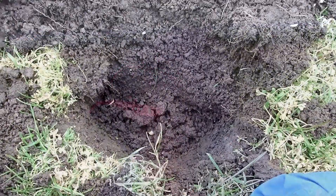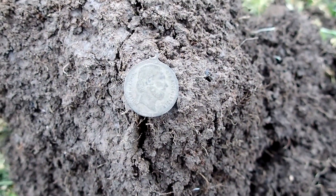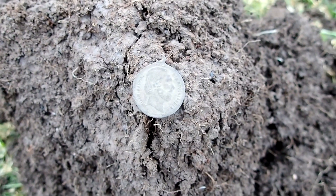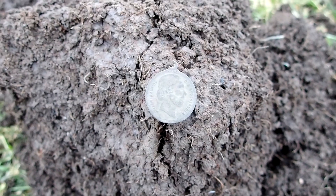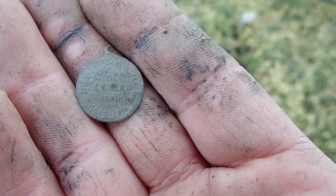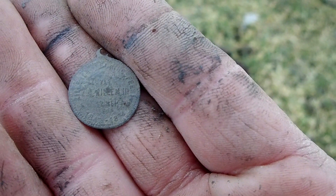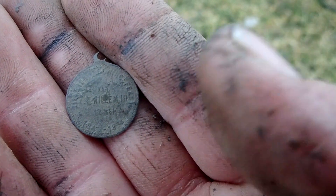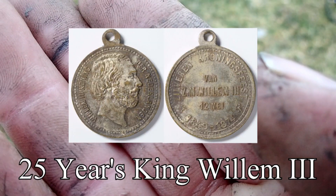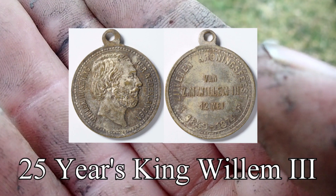Let's dig some holes! And I'm happy I came out tonight - that is King Willem the Third, and it's gonna be a little hanger. The front is really nice looking. The date is on the bottom and here is the word 'feest' which means party - the date on it is 12 May. Definitely something cool to investigate. But let's not waste any time, let's press on.